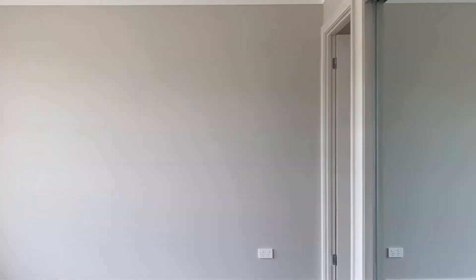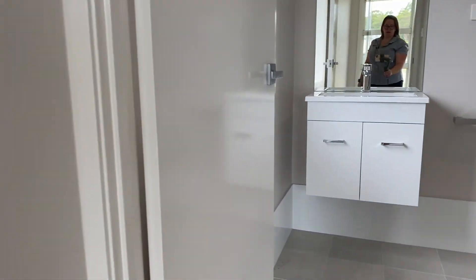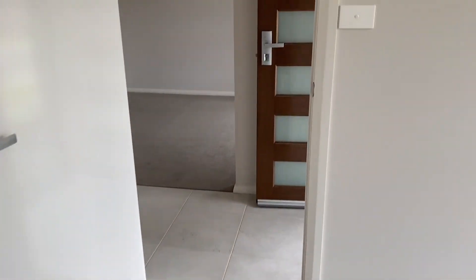As we come through the front door, to the left we've got the master bedroom. In this room we've got an oversized wardrobe here, and as we come through we've then got the ensuite — a decent shower, toilet and vanity.